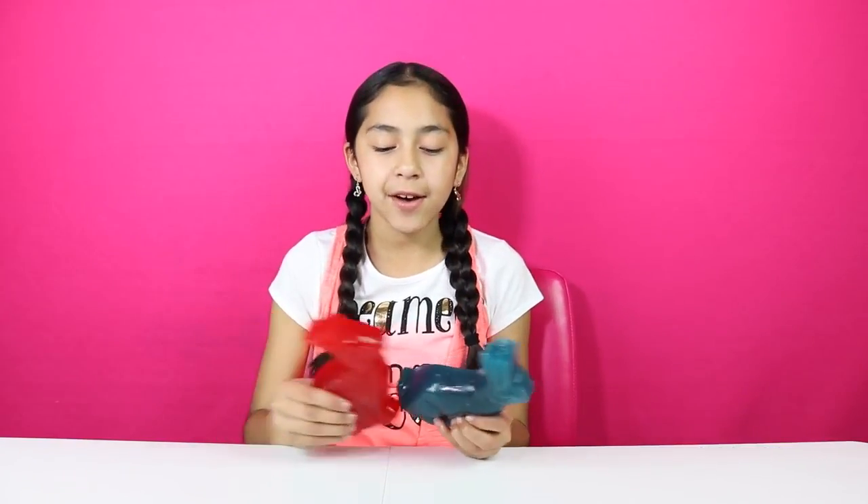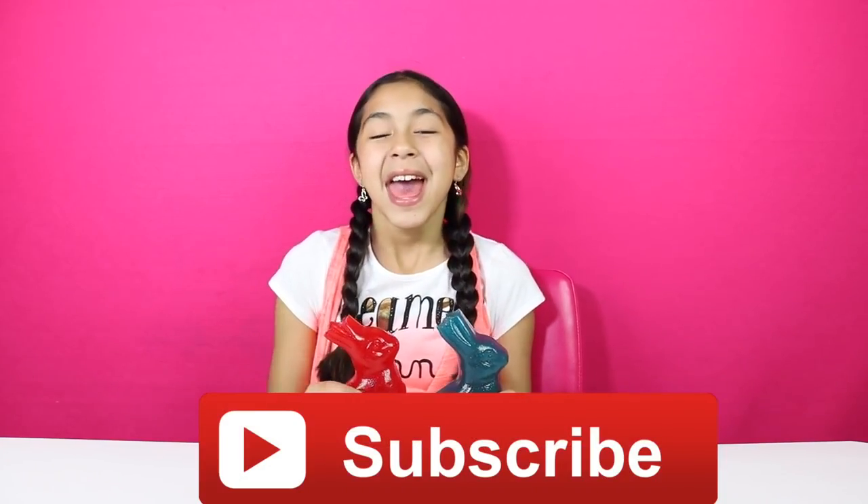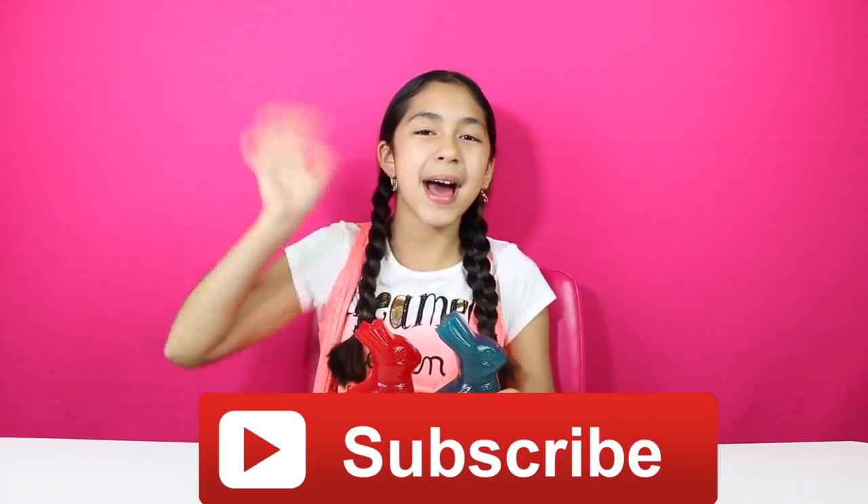I love both of them, but my favorite was the cherry. Comment down below if you ever tried these. And that's all for today. Don't forget to subscribe, like, comment, share, and I'll see you in my next video. Bye-bye!